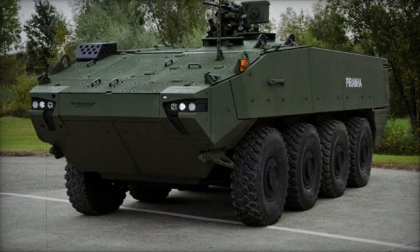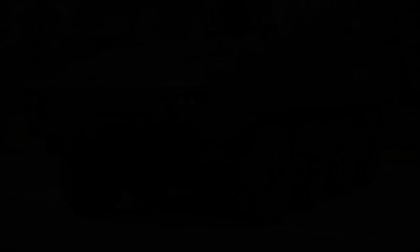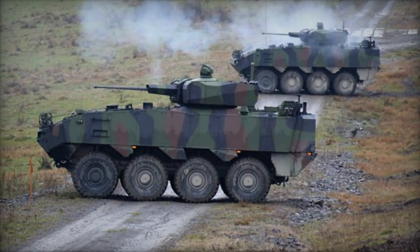While not inherently amphibious, future iterations may explore specialized amphibious capabilities. Notably, the Piranha V is capable of airlift by the Airbus A400M without prior preparation.